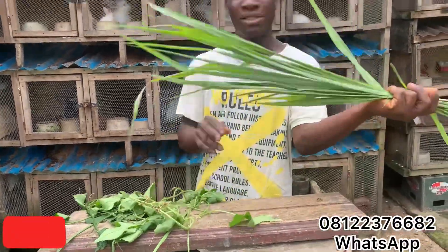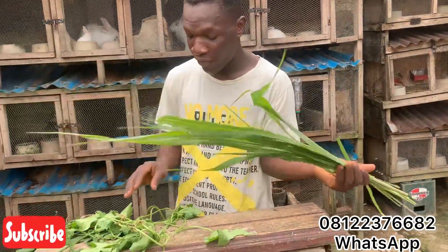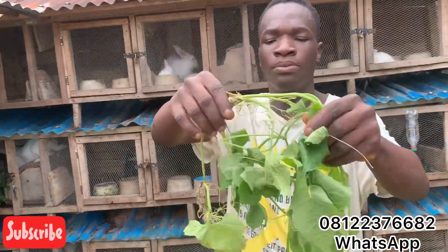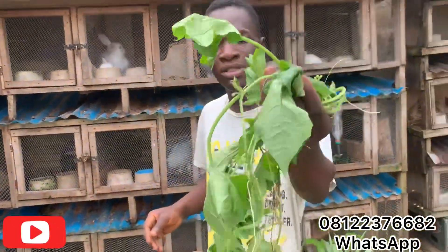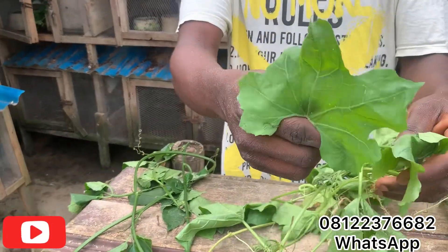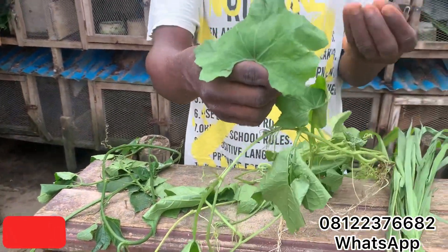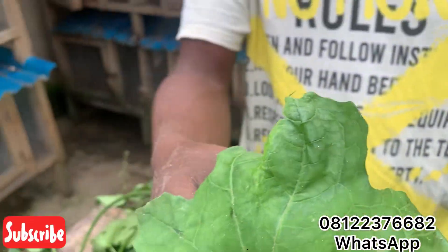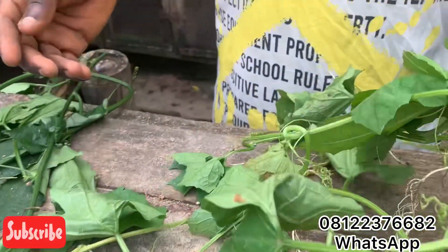We also have fresh elephant grass here. And this other leaf is called the Christmas flower — or Christmas leaf, whichever you prefer. Most times it comes with a little seed, and that's a very easy way to identify it.